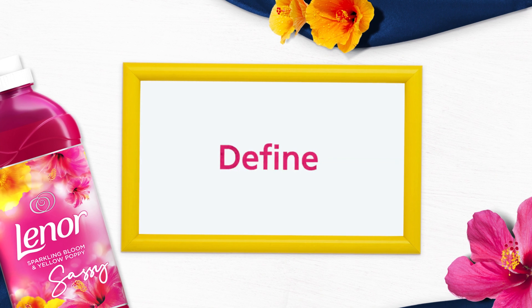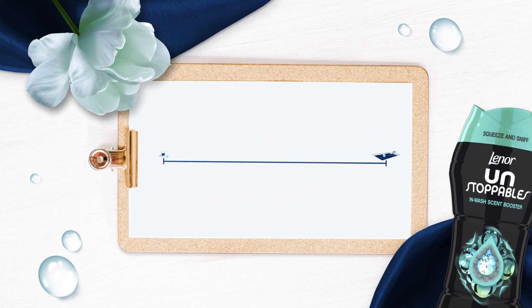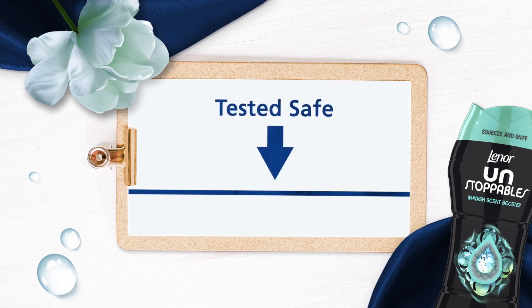So how does defining the safe range work? Scientists test ingredients from very small to very large amounts. The largest amount tested that does not cause any harm is the beginning for determining its safe limit for Lenore products.